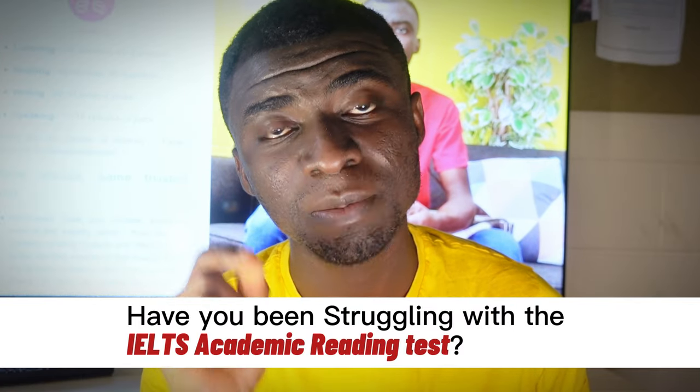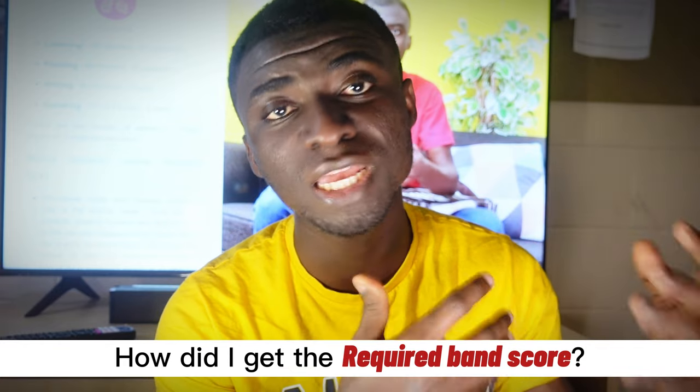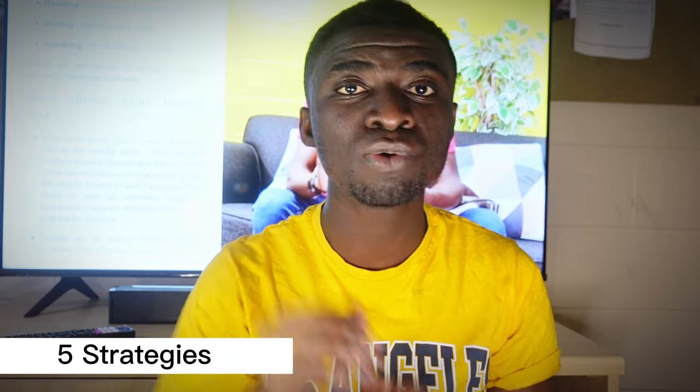I want to ask you a very important question. Have you been struggling with the IELTS academic reading tests? You're answering yes. It's normal because I had difficulty as well. But the question is how was I able to maneuver my way to get the band score I wanted? This is what I'm going to share with you in this video — the five strategies I used that did help me get the actual score I was looking out for.